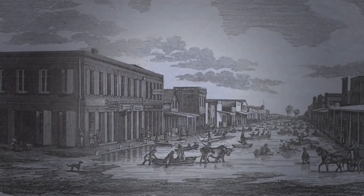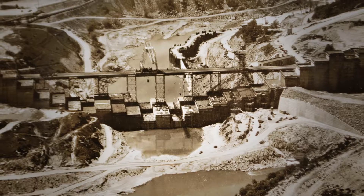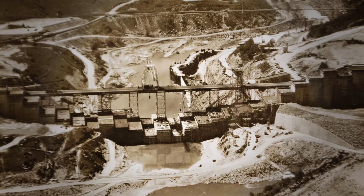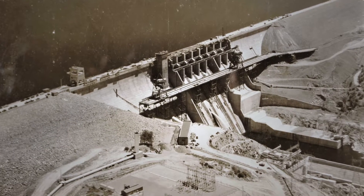As flood damage mounted, communities sought better protection. Beginning in the early 1900s, the state of California and the U.S. Army Corps of Engineers built many of the dams and bypasses that we still rely on to reduce our flood risk.